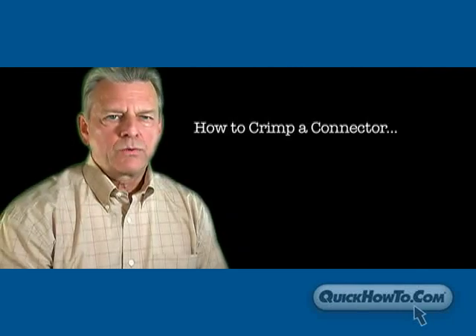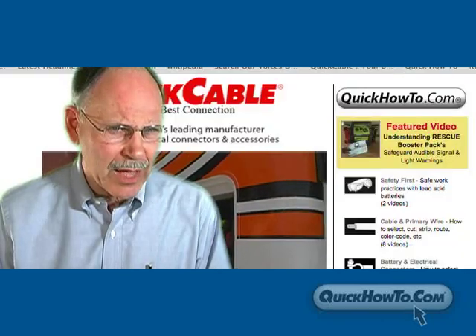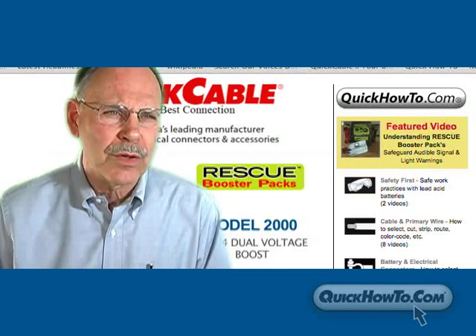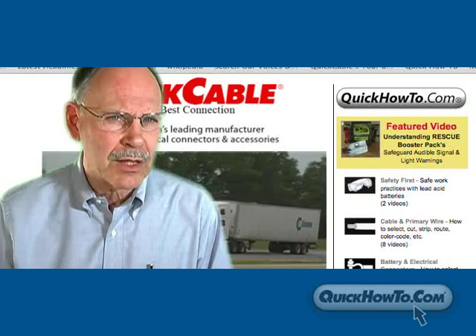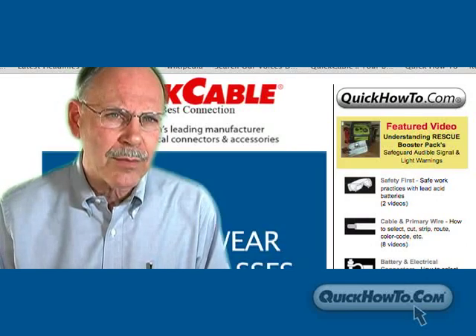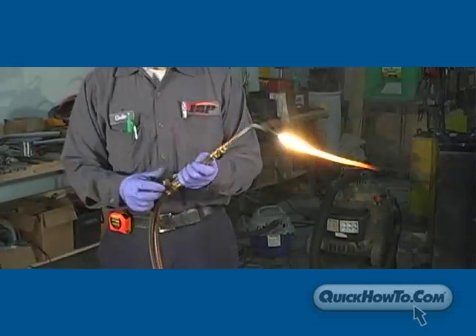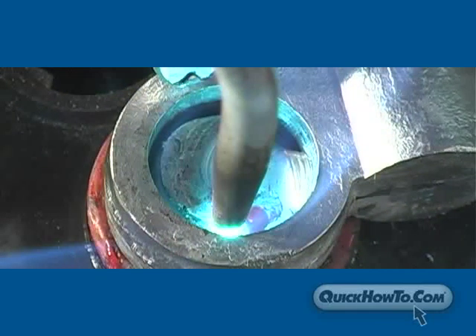We try to start with a good script of how things are done, then we go and find an expert in the field. It isn't just a quick cable program — it's for our industry. We've reached out to customers and people in the industry who have specialized knowledge, and they've been exceedingly generous with their time, opening up their shops to us, showing us how they do things. We've been able to capture that on film so we can share best practices.